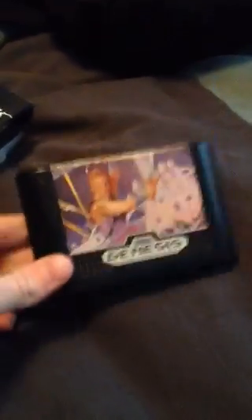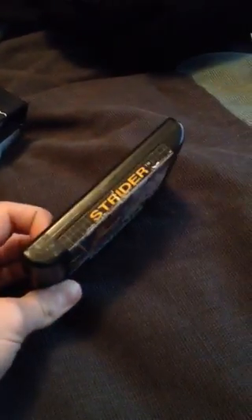It took me about ten minutes to finally get it to work. I kept brushing it out, I would blow on it, and I couldn't get it to work. I finally did get it to work — it works, but it's a little laggy. Some things are a little messed up on it, so that was kind of a bummer. But I can still say I have Strider now and can still play it.